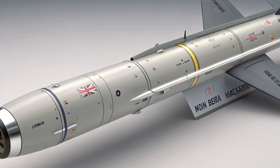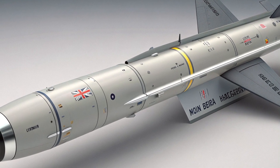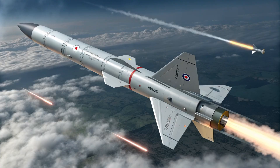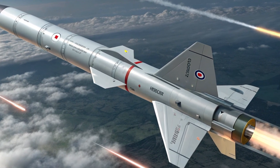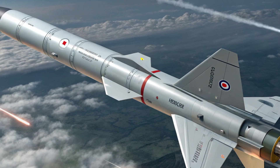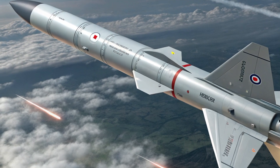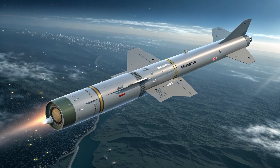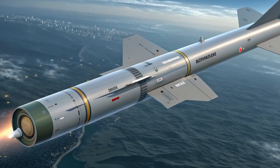People often ask: how does Brimstone compare to alternatives like Hellfire or newer cruise missiles? Think of Brimstone as a specialized scalpel for anti-armor and small-footprint precision strikes — faster, shorter range, and more maneuverable than larger standoff cruise missiles, and often more flexible than single-mode systems because of its multi-sensor seeker options. Hellfire is mature and widespread, but Brimstone's combination of millimeter-wave and laser targeting, and its modular upgrades, give it unique advantages in high-clutter, contested environments. For missions requiring longer reach or different lethality profiles, systems like Spear or standoff cruise missiles come into play, but Brimstone fills a very specific and very useful niche.